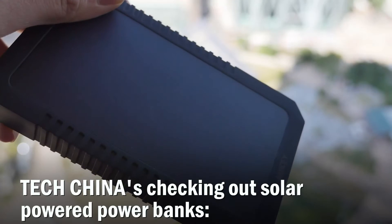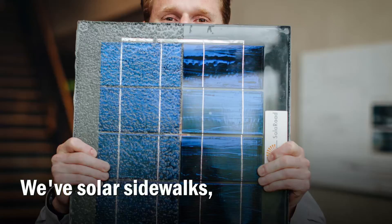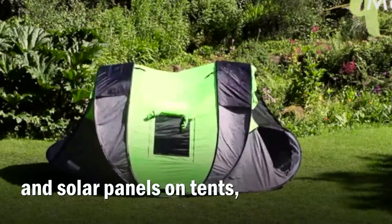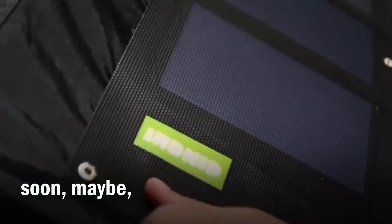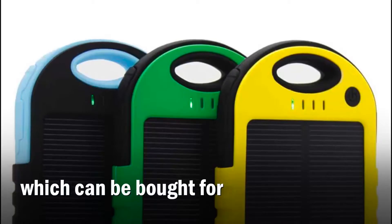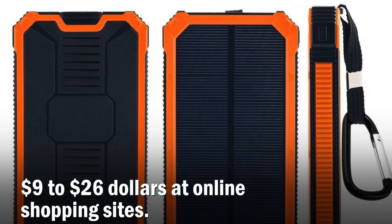TechChina is checking out solar-powered power banks — life-saving innovation or simple novelty? We've got solar sidewalks and solar panels on tents, coming soon maybe. But today we're looking at solar-powered power banks, which can be bought for $9 to $26 at online shopping sites.